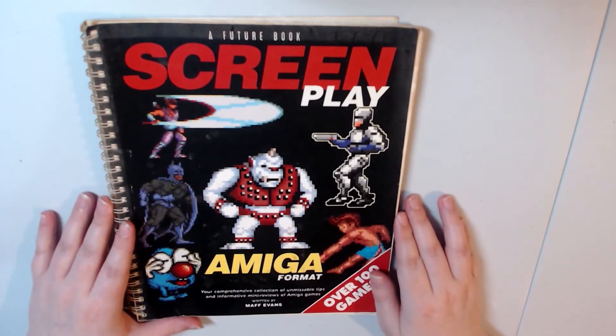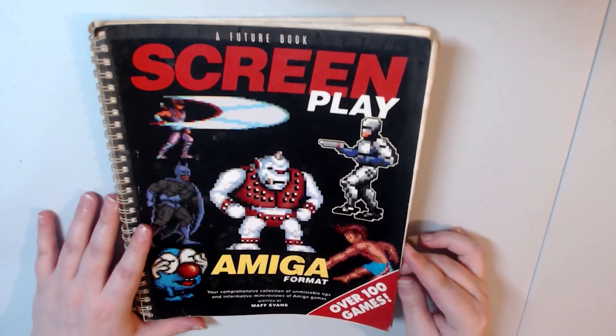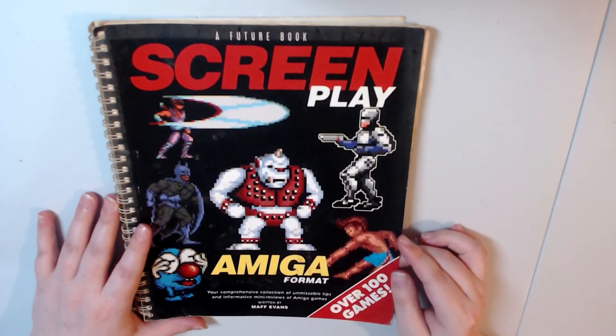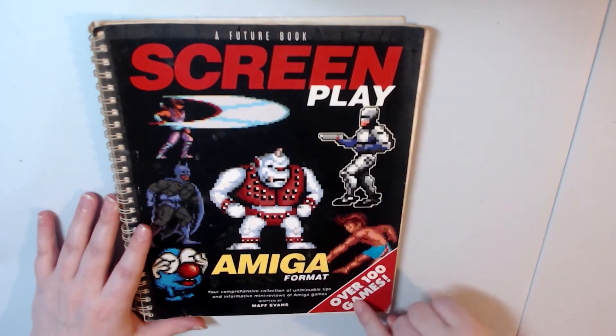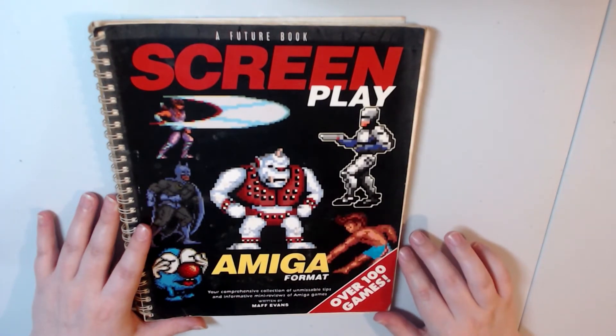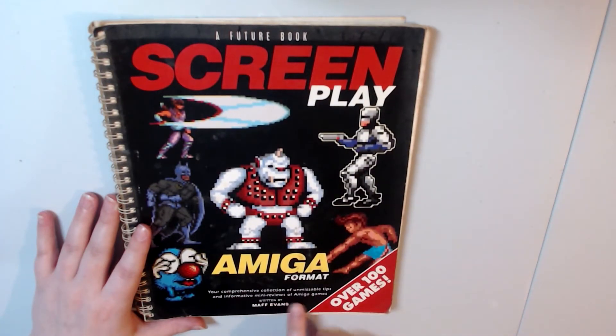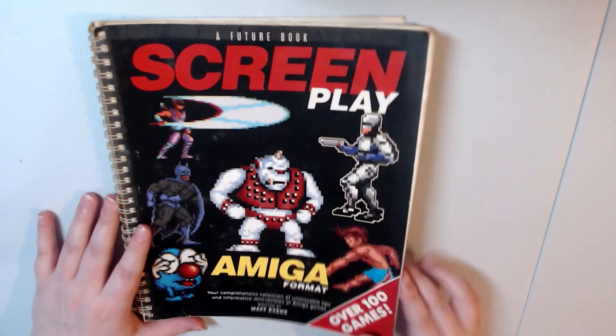I haven't really looked too deeply into this Amiga book, but as you can tell, it's really, really old. It has over 100 games inside, which is pretty impressive. It has loads of tips and information and mini reviews of Amiga games, which is really cool.